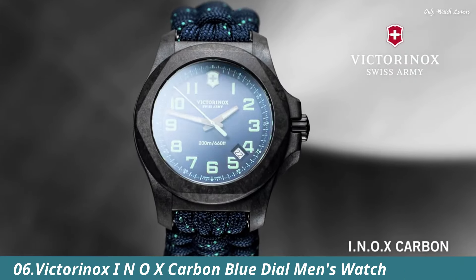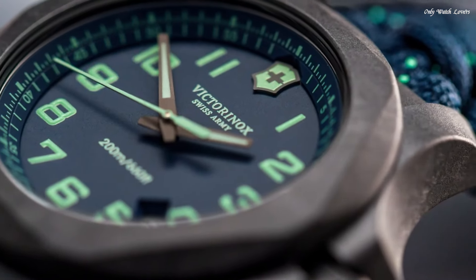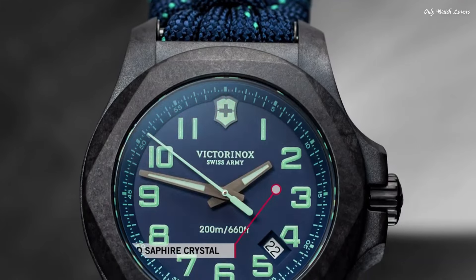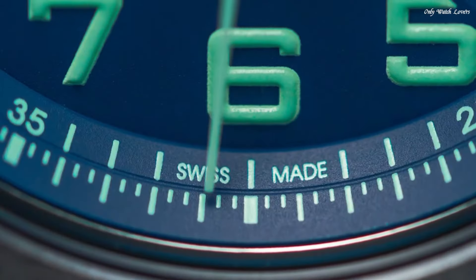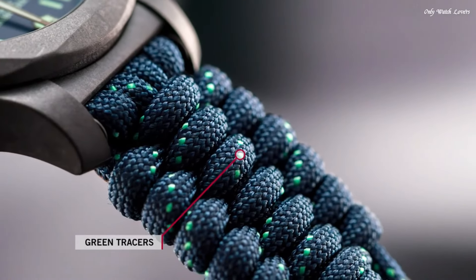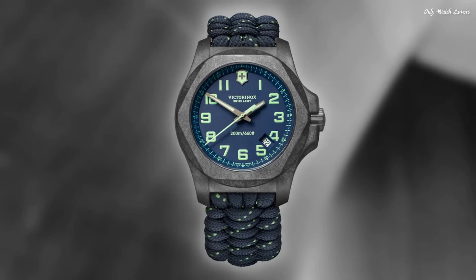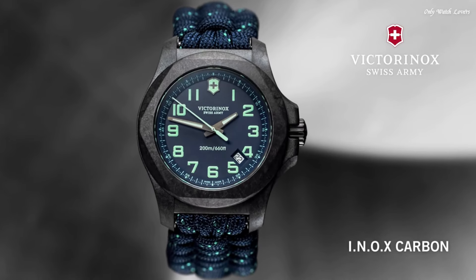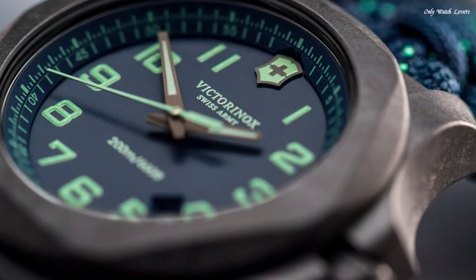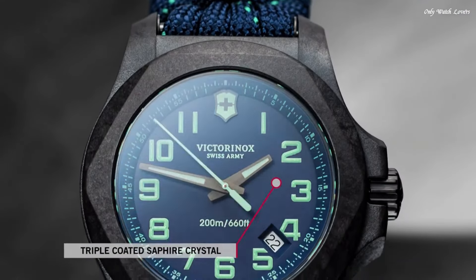Number 6: Victorinox INOX Carbon Blue Dial Men's Watch. Black carbon case with a blue textile paracord strap. Fixed black carbon bezel. Blue dial with luminous gunmetal hands and Arabic numeral hour markers. Dial-type analog. Luminescent hands and markers. Date display between the 4 and 5 o'clock positions. Quartz movement. Scratch-resistant sapphire crystal. Screw-down crown. Solid case back. Round case shape. Case size 43mm. Case thickness 13mm.